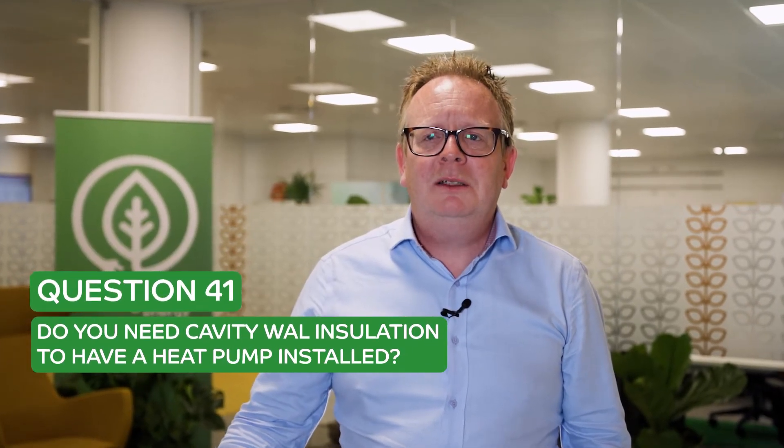Question 41 is one which arises occasionally where the consumer is worried about having cavity wall insulation. Some people, for various reasons, do not want the cavities in their house filled with cavity wall insulation.